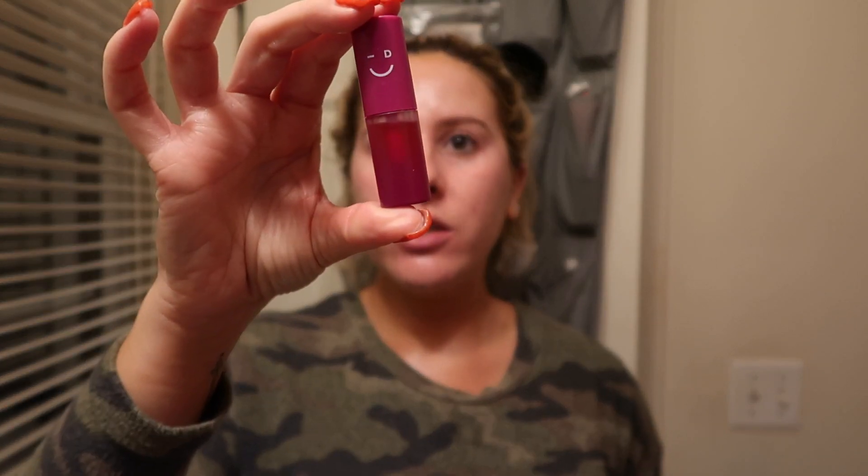The last step in my routine is the Glow Easy Nourishing Vitamin C Lip Oil from I Do Care. I'm obsessed with this. I put it on every single night before bed — you can use it during the day too; it has more of a tint. I love it at nighttime because it really hydrates your lips. You can see it gives a cute little tint. It's not sticky at all and my skin just feels really nice, dewy, and fresh.